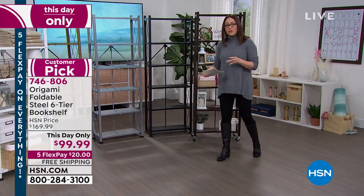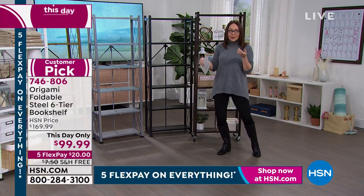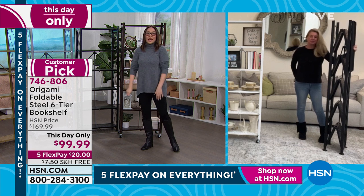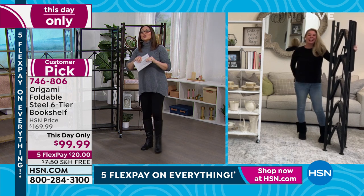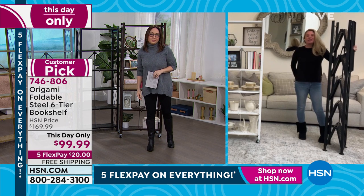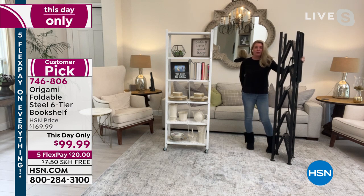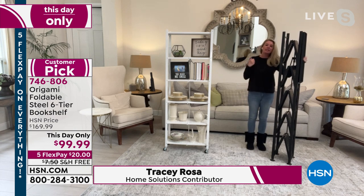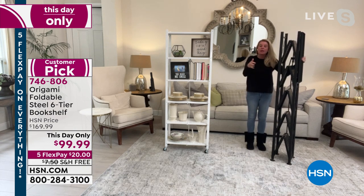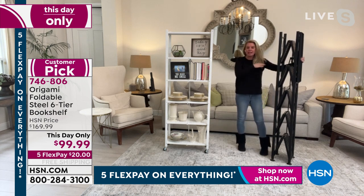Tracy: When I saw the price on this I was literally shook — this has never been done before. I'm very excited because this is a huge customer pick. It's going to satisfy all your organizational needs for every single room. Before I demonstrate how easy it is to assemble, think about your bathroom, bedroom, guest room, craft room, office, kitchen, and laundry room.